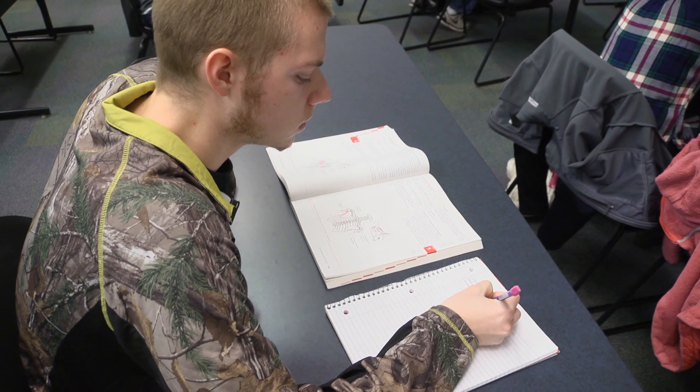Understanding how the body moves, what makes it move — you have to understand that before you can teach movement itself. What would surprise people about this major is actually all the information and everything they need to learn.